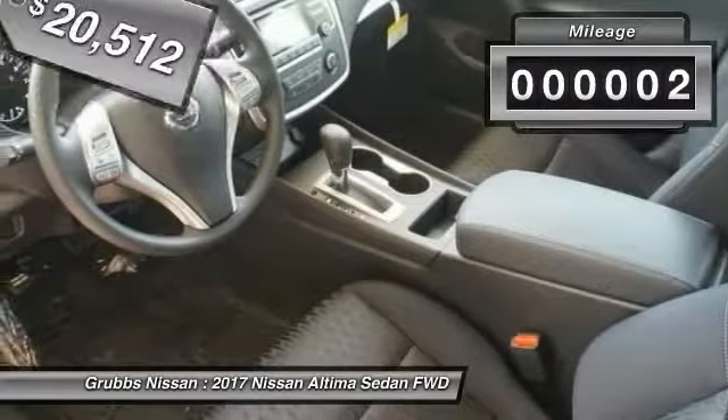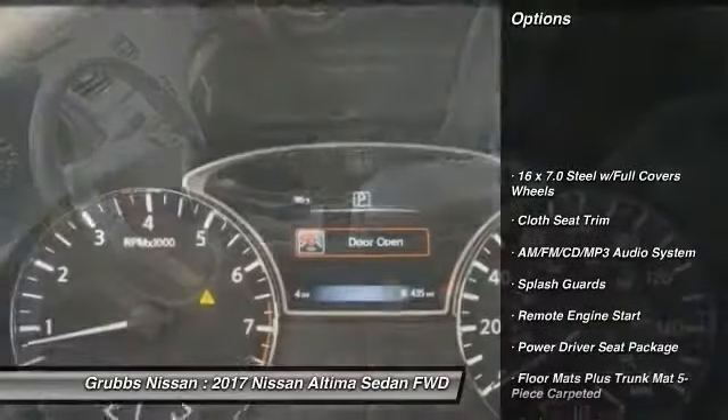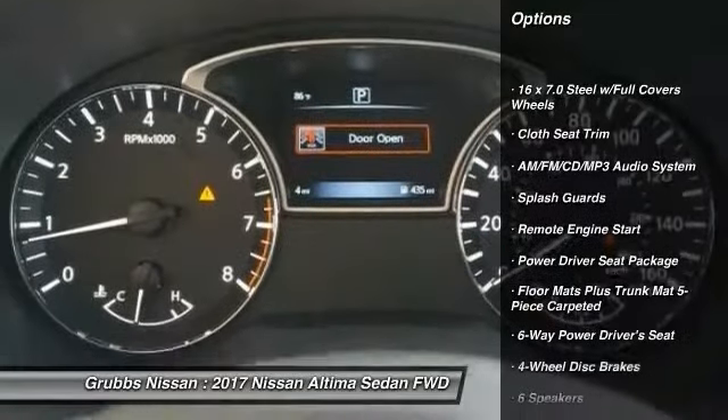This vehicle has less than 100 miles. Here are some of this vehicle's great options: traction control, remote engine start, and air conditioning.